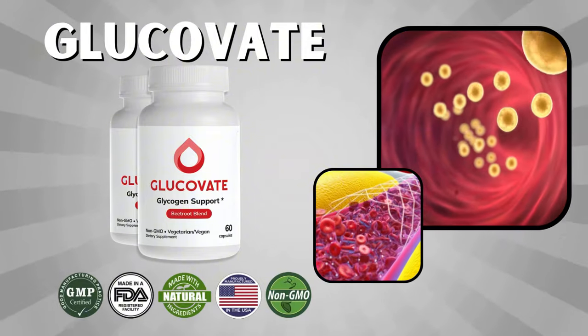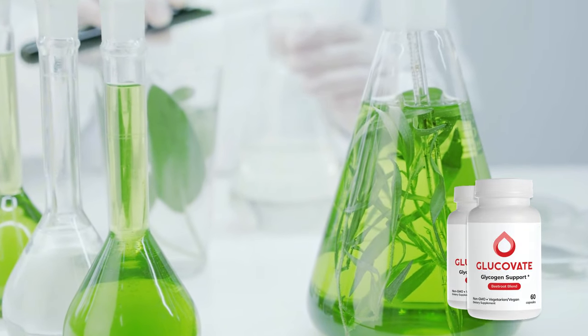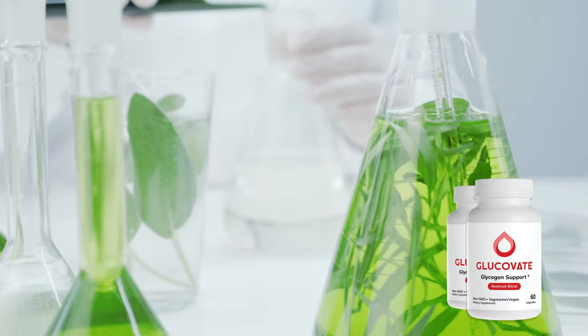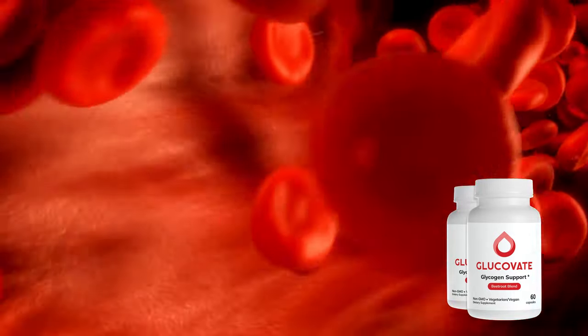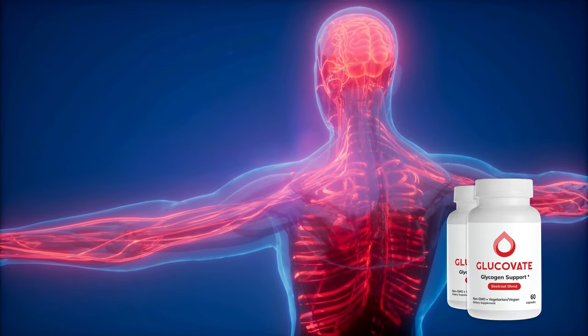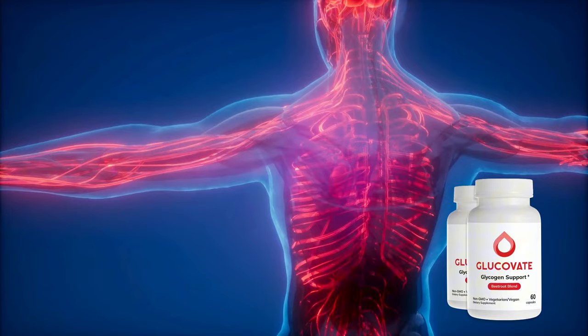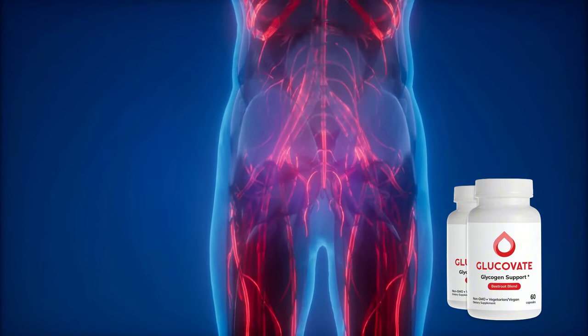Let's dive into how Glucovate actually works. The supplement combines ancient herbal remedies with modern science to give your body the support it needs. Together, these ingredients create a powerful blend that tackles the root causes of unstable blood sugar. Whether you're experiencing sugar spikes, fatigue, or just feeling off, Glucovate offers natural support to help your body find balance again.